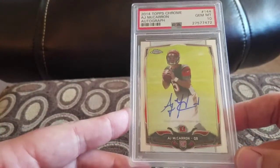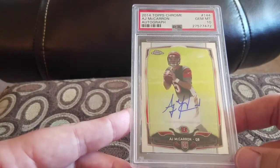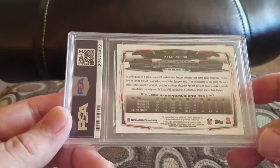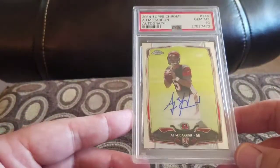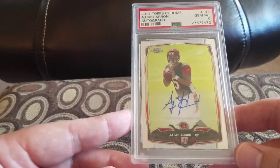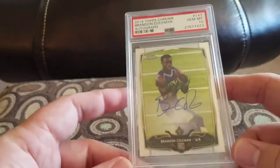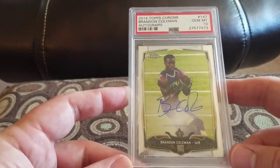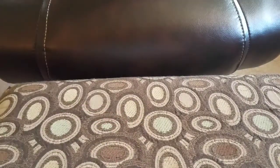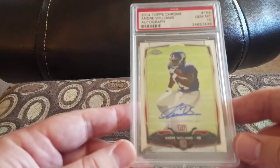The AJ McCarron in a Gem Mint 10 — I bought this raw and it came back a 10, so I was pretty happy with it. People want a lot of money for his auto rookies for someone who's never really been like a starter — I think he started a game but he's not a consistent starter. So the Gem Mint 10. Next up, Brandon Coleman in a Gem Mint 10. Andre Williams in a Gem Mint 10 for the Giants.